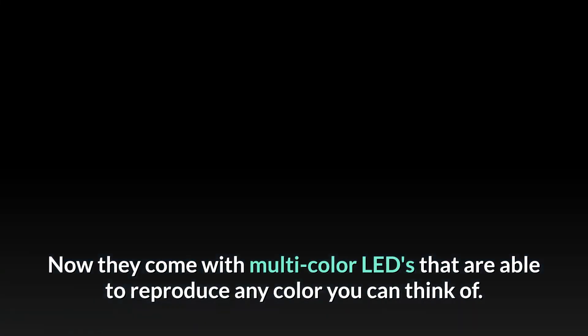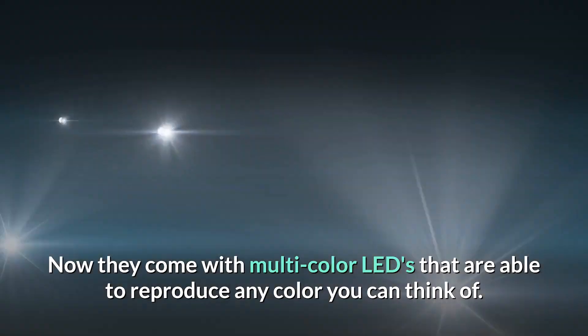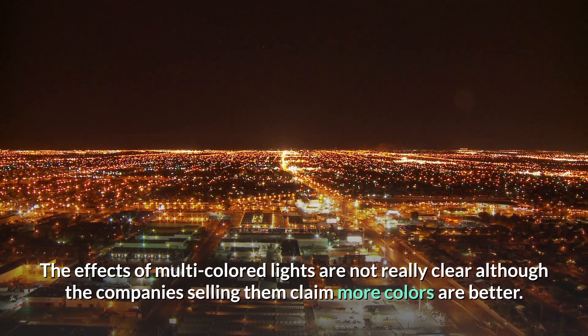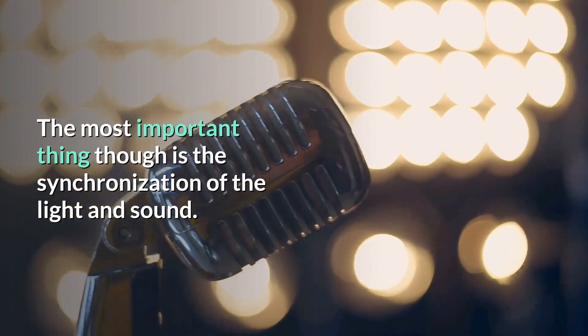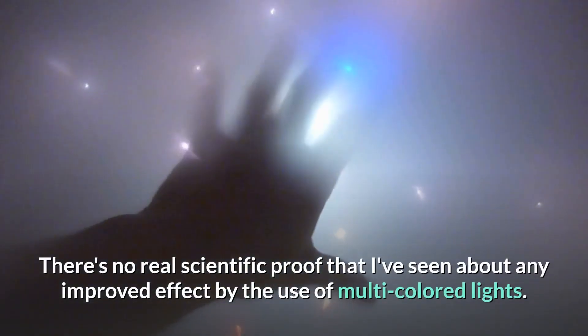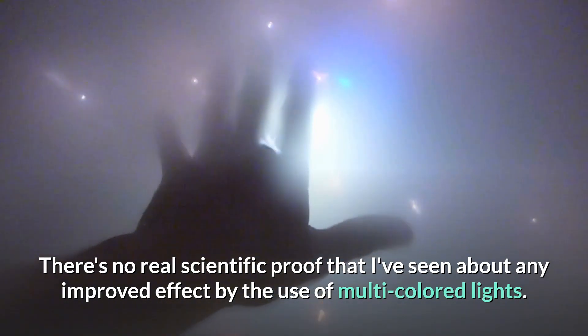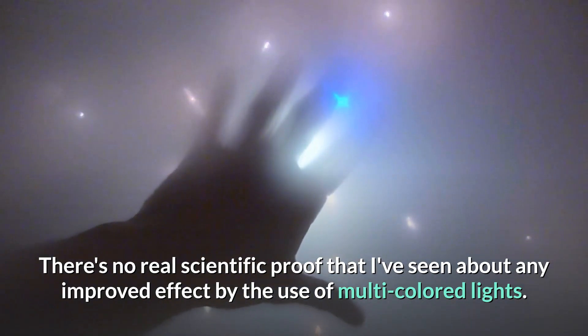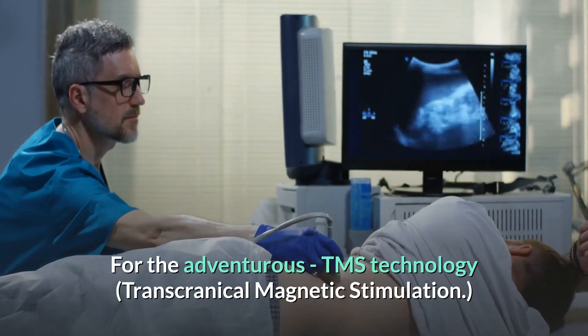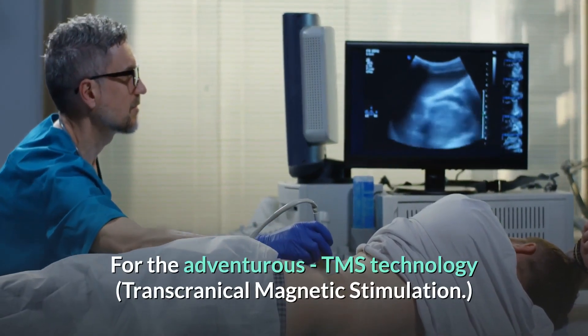The first AVS devices came with red LED lights; now they come with multi-color LEDs that are able to reproduce any color you can think of. The effects of multi-colored lights are not really clear, although the companies selling them claim more colors are better. The most important thing is the synchronization of the light and sound. There's no real scientific proof of any improved effect from multi-colored lights, though they are nice to experience.